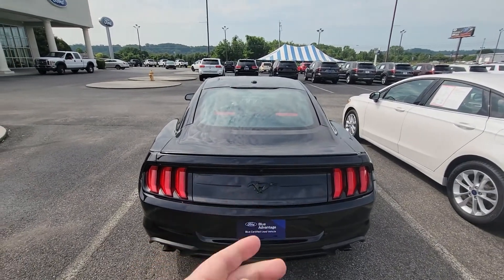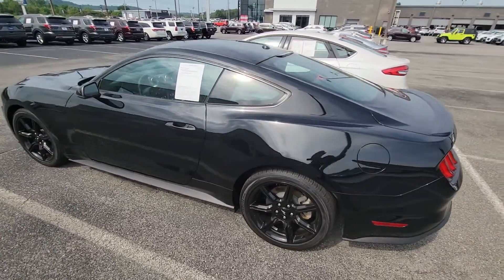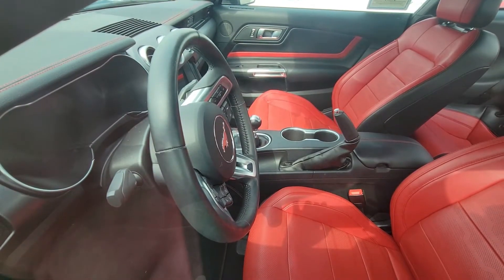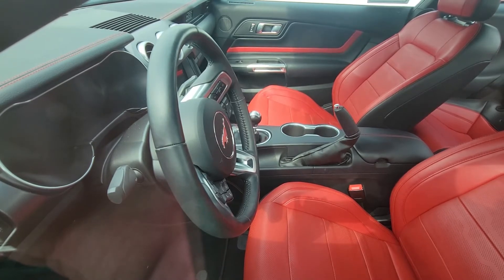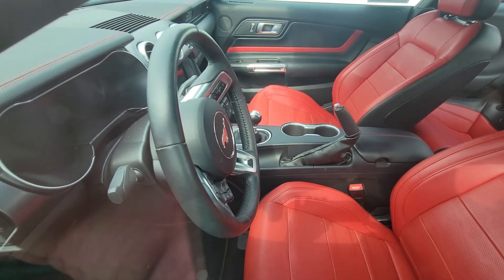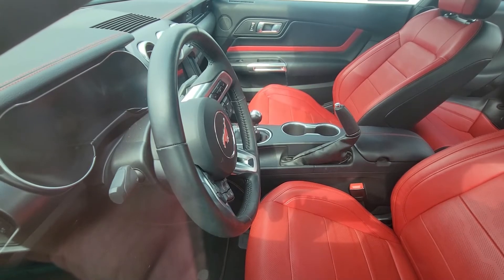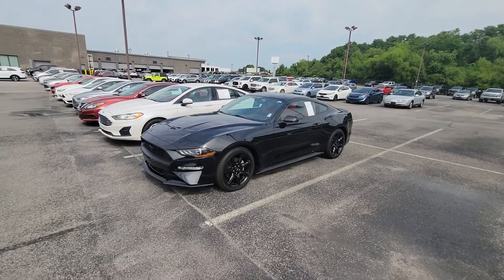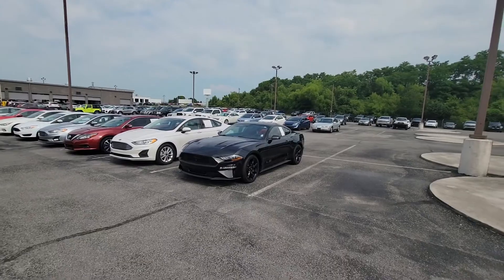And again from the back it's got the blacked-out pony on there. One thing you maybe couldn't see from the other side is that is a digital dash — that entire 12-inch display there is all digital. It changes as you change different modes, and as you go through things you'll notice different settings you can have set up, whether that's RPMs, track mode, whatever works for you. So that is the 2020 black Mustang EcoBoost Premium.